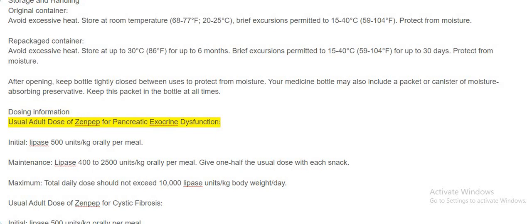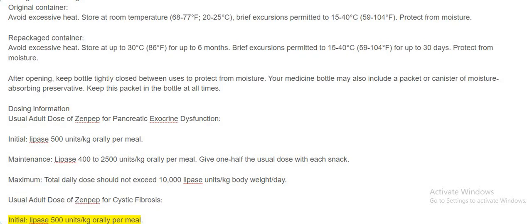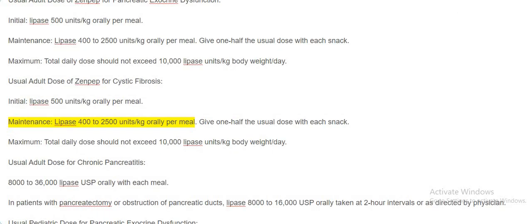Dosing information. Usual adult dose of Zenpep for pancreatic exocrine dysfunction and cystic fibrosis: Initial dose — Lipase 500 units per kilogram orally per meal. Maintenance — Lipase 400 to 2,500 units per kilogram orally per meal. Give one half the usual dose with each snack. Maximum total daily dose should not exceed 10,000 lipase units per kilogram body weight per day.